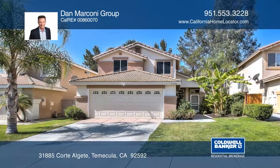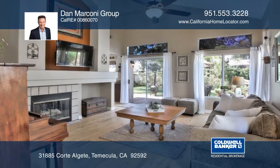This four-bedroom, three-bath home offers laminate wood floors, vaulted ceilings, a fireplace, and a den.